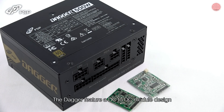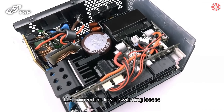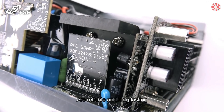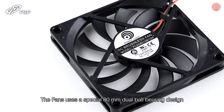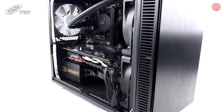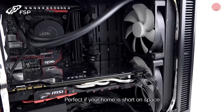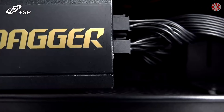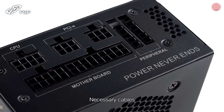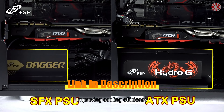The Dagger features a DC-to-DC module design, providing the best stability. LLC converters lower switching losses and boost efficiency, while Japanese-made capacitors are reliable and long-lasting. The fan uses a special 80mm dual ball bearing design, reducing noise and lengthening the fan's lifespan. The Dagger series is compatible with most Mini-ITX and Micro-ATX small form factor PCs, perfect if your home is short on space. As you can see in this build, the Dagger is fully modular — you don't need to waste space with extra unnecessary cables. The Dagger's compact size also clears up space around the graphics card, improving cooling efficiency.